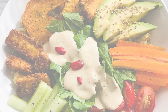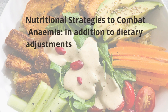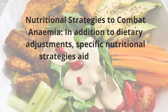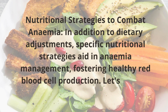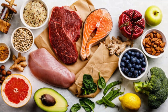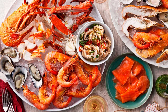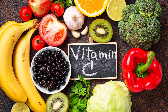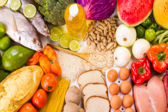In addition to dietary adjustments, specific nutritional strategies aid in anemia management, fostering healthy red blood cell production. Incorporating iron-rich foods like lean meats, seafood, fortified cereals, spinach, and beans into the diet is essential. Pairing these with vitamin C sources enhances iron absorption, optimizing nutritional intake.